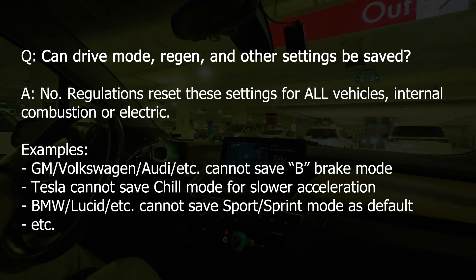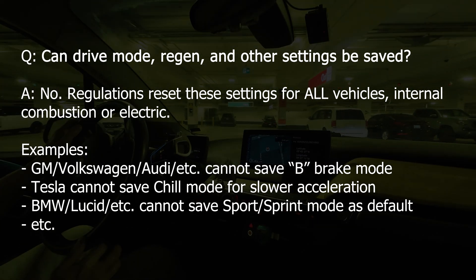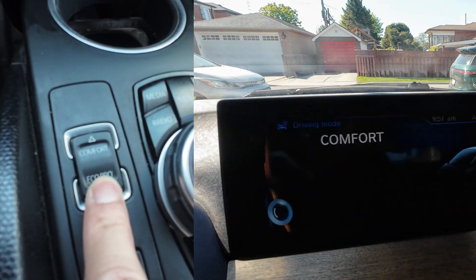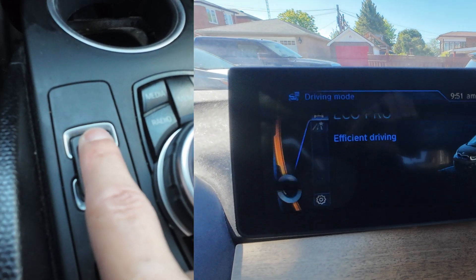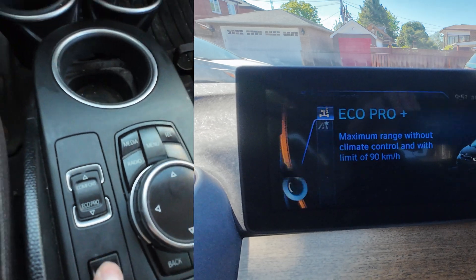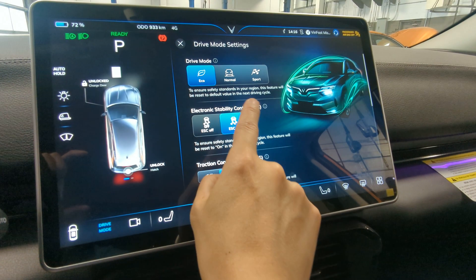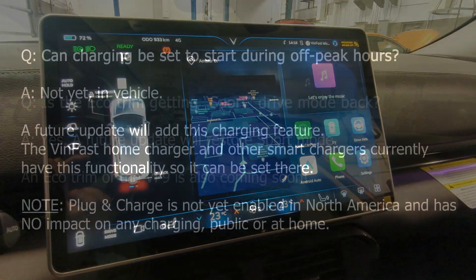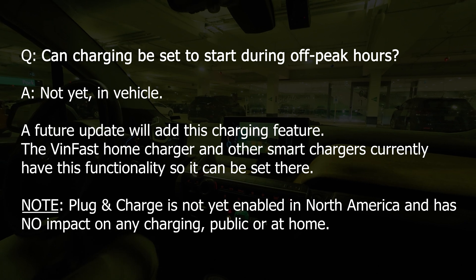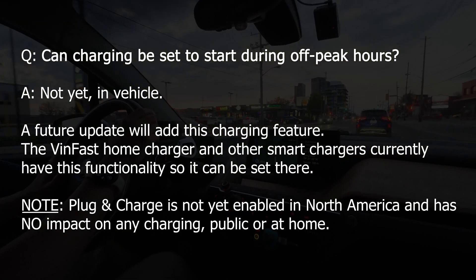Can I set the defaults for drive mode and regen braking? No, due to regulations. Like every other car — gasoline or otherwise — the vehicle resets after each driving cycle. When I get to my i3, it defaults to normal instead of eco. Tesla doesn't save chill mode; Volkswagen and GM don't save B mode for more regenerative braking. Will the eco trim get sport mode back? Yes, sport mode is returning to the eco trim in a future update. Can I set the vehicle to start charging during off-peak times? Not yet — a future update will add scheduled charging. The VinFast home charger and many others already allow scheduled charging.